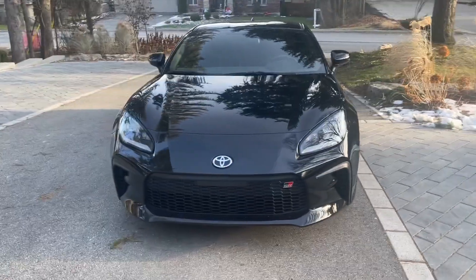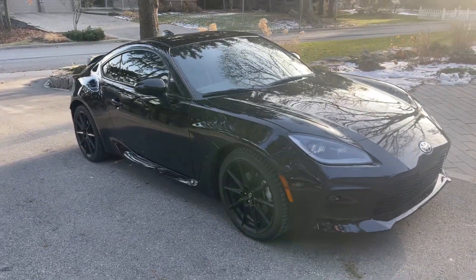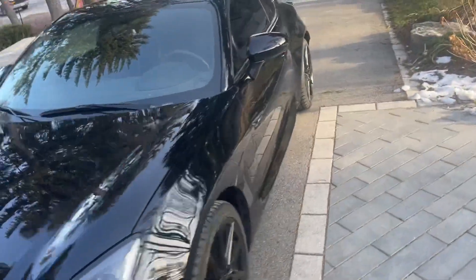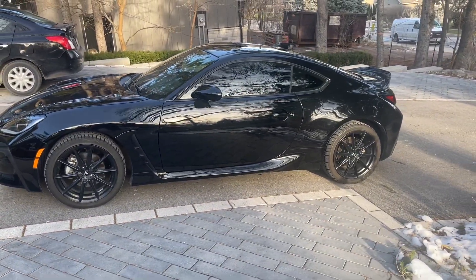It has the full factory warranty still on it, not a mark on the car, and obviously no accidents. It's just a beautiful black-on-black GR86. If you don't know what all the fuss is about with these cars, you have to drive one, because they're incredible.